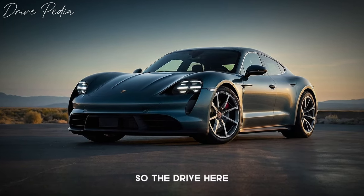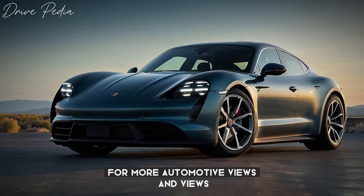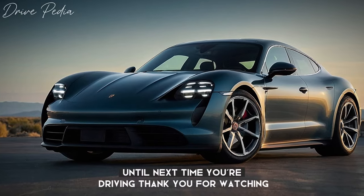That's all for today's episode of the Drivepedia. Don't forget to like, share, and subscribe for more automotive news and reviews. Until next time, keep driving. Thank you for watching.